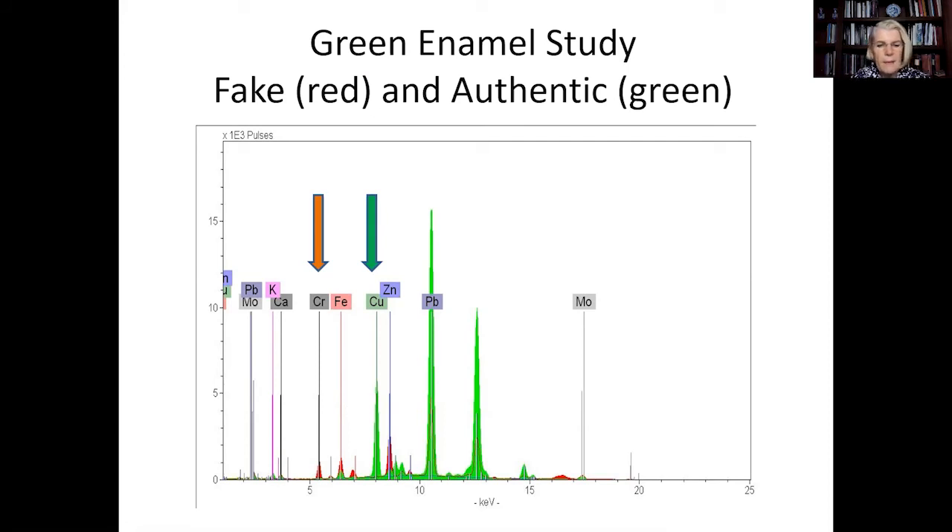Unlike the enamels, which were found to be out of period, the spectra from the bodies was found semi-quantitatively to contain similar rubidium concentrations, suggesting a like clay source. This finding supports a supposition that the blank Order of Cincinnati porcelain sold at auction in 1975 could well be the source of the fake porcelains that were circulating.